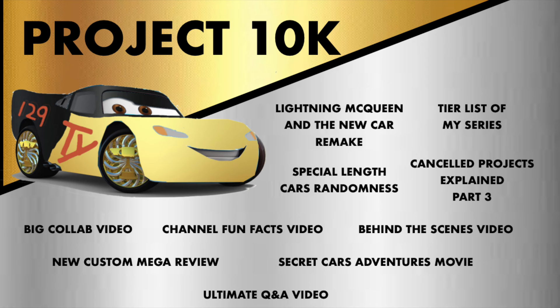Before we begin, I'm trying to reach 10,000 subscribers before the end of the year to make all these special videos, so if you like the content here, please consider subscribing to help fulfill Project 10K. Now on to the video.